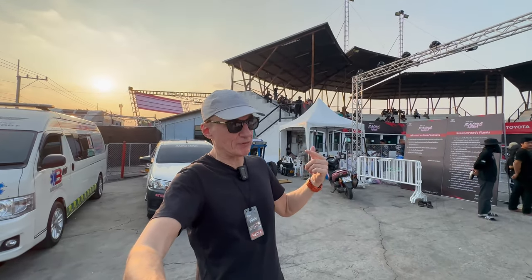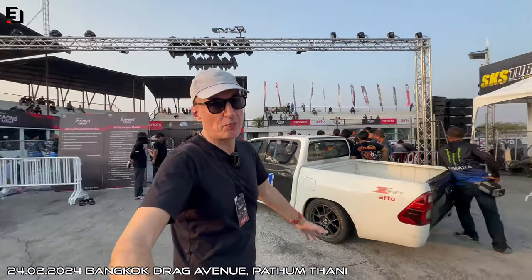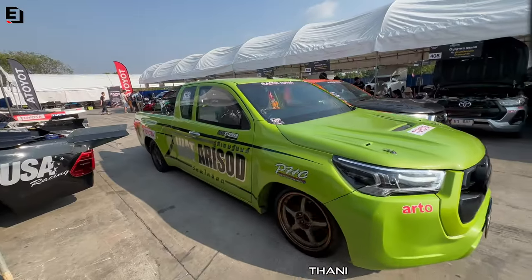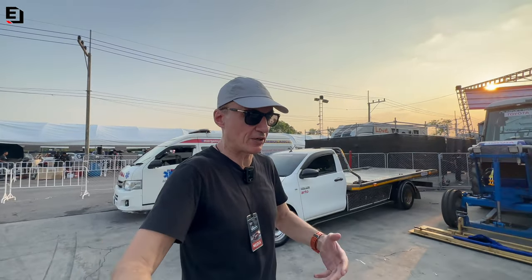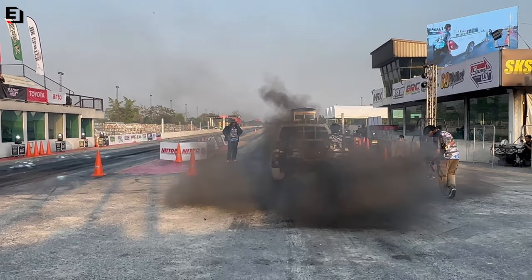Here at Bangkok Drag Avenue the sun is just going down and you'll see here there are Hiluxes, and if you look over in the garages there are dozens of Hiluxes. I am here for Racing Mania - this is Toyota's big drag racing festival. You can see the Riva Racing Mania branding - it's going to be all Hiluxes tonight.